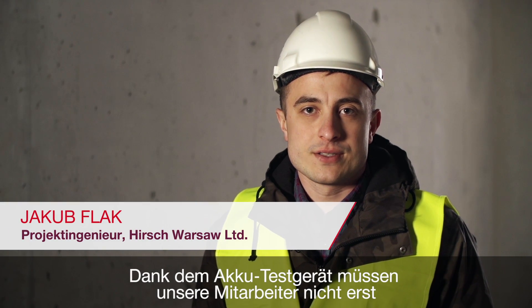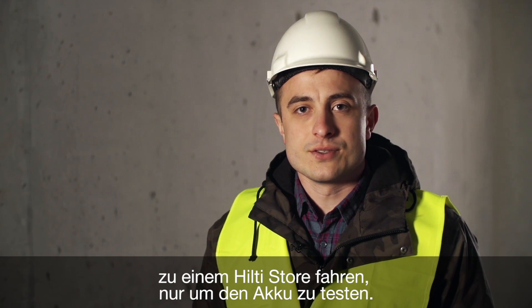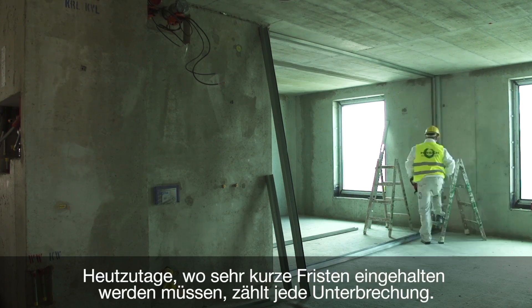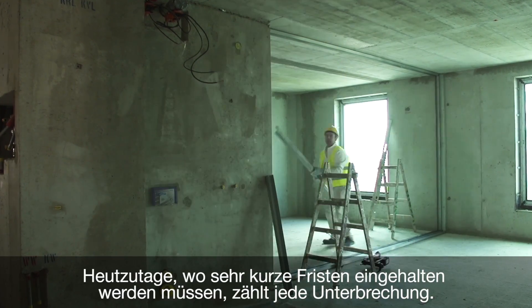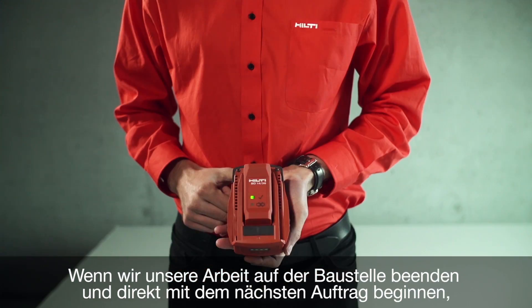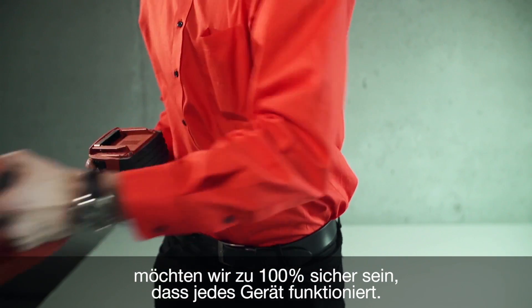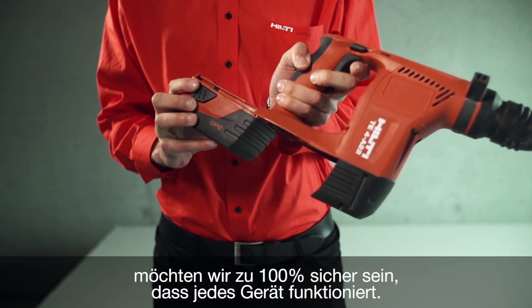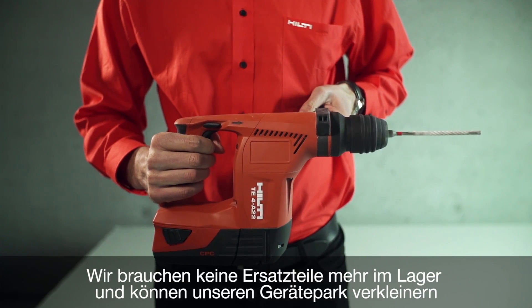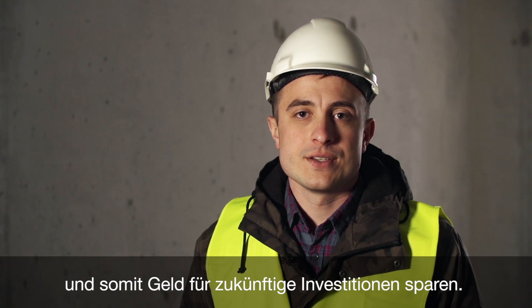Now with battery diagnostic, our people don't have to drive to the Hilti store just for a battery check. They can spend this time working. Today, when deadlines are tight, every interruption matters. When we finish our part of the jobsite and move to other work, we want to be 100% sure that every tool works. We don't need extra pieces in stock — we can reduce our tool park and save money for further investments.